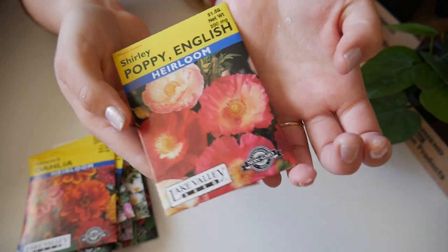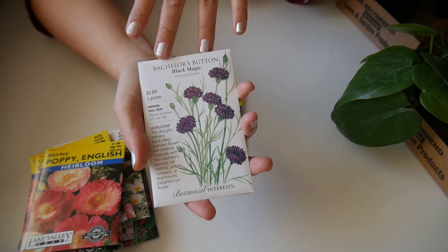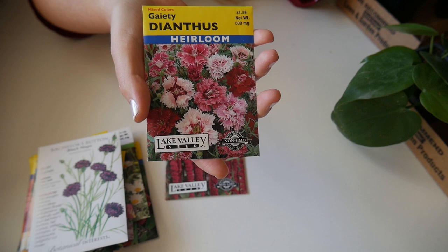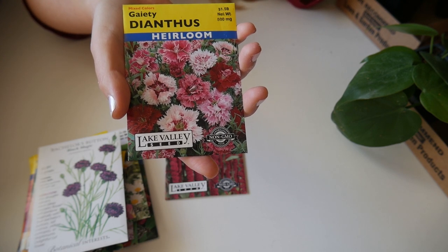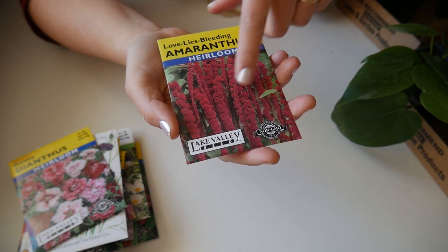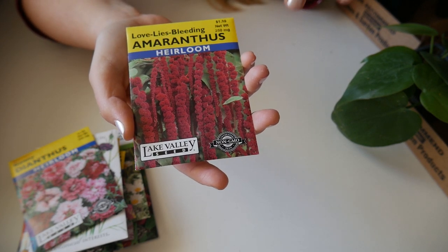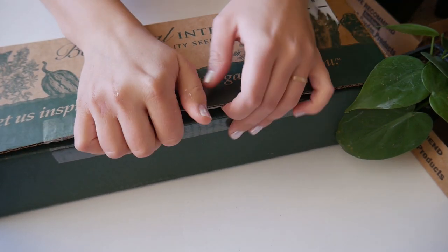I'll reserve plenty of poppy seeds to direct sow. I got some bachelor buttons because who doesn't love them, and some dianthus — it's so easy to grow but I've never grown it from seed, so I wanted to try. It's a tender perennial for me; sometimes I can get it to winter over. And I got some amaranth — this is love lies bleeding. It has that curly look to it, and I love amaranth for its greens. It tastes delicious as a substitute for spinach — I love to use it in spanakopita.